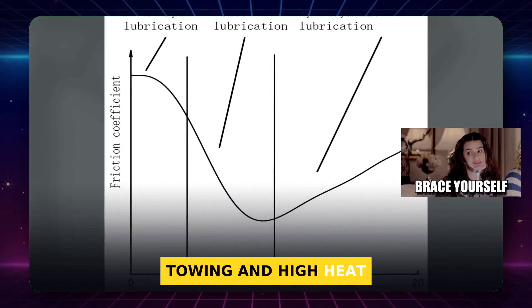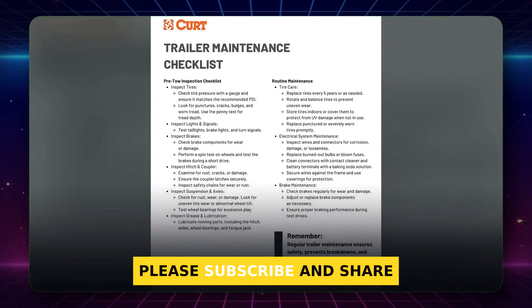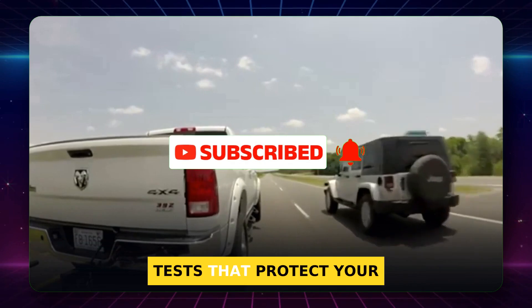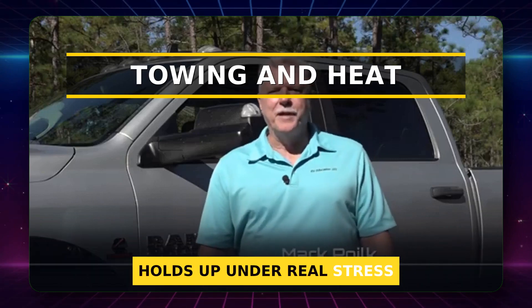Tip: do not change grades expecting a dramatic MPG jump — expect a tiny move, often under 2%. We'll hit the most punishing case next: towing and high heat. If this kind of clear, safety-first car advice helps you, please subscribe and share. It keeps me making deeper tests that protect your engine and your wallet. Now let's push the oil even harder and see which grade holds up under real stress.